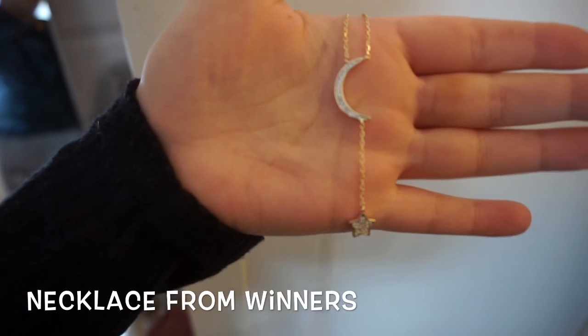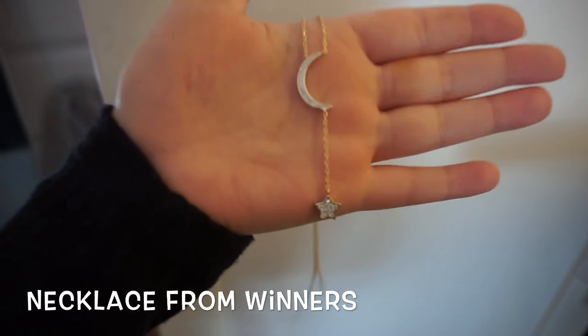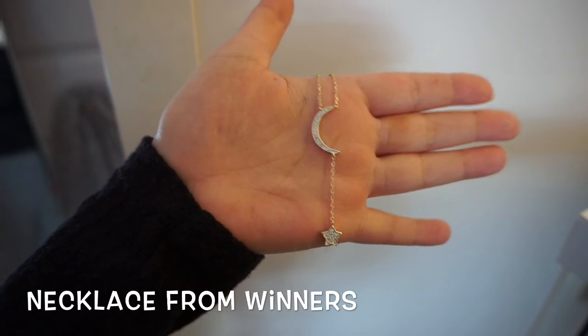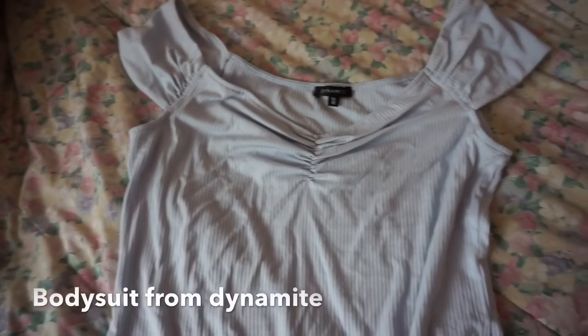Another one of my favorite pieces is a moon with a star that drops down from it. This is actually from Winners — my friend gave it to me as an early Christmas present. I'm not sure if I showed you guys this before, but it's definitely one of my favorites.